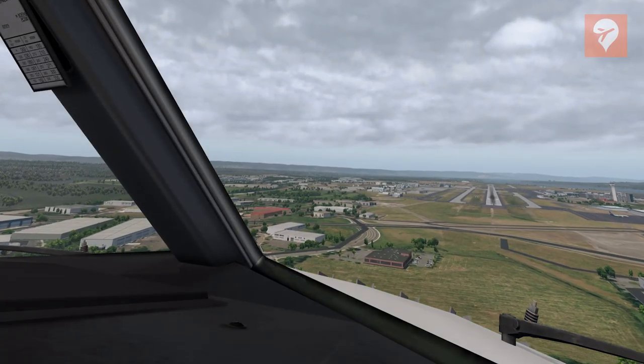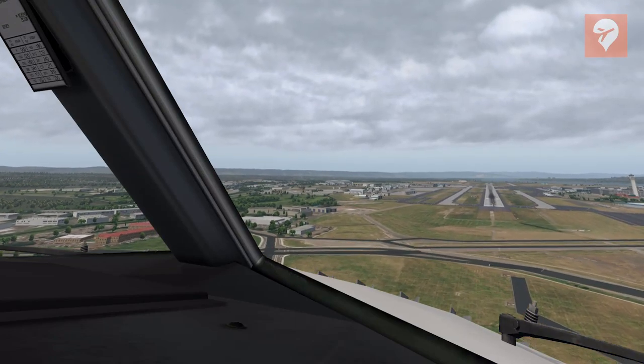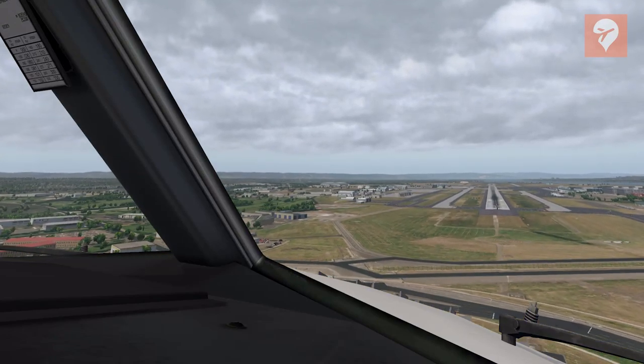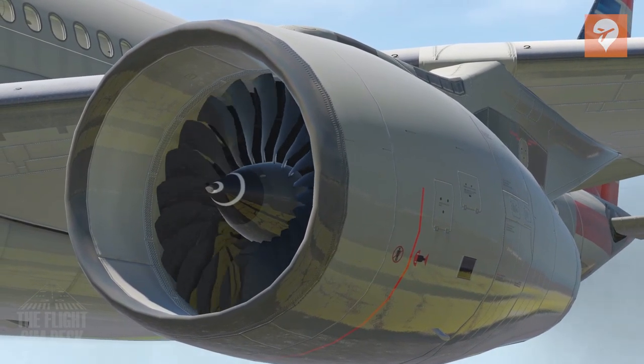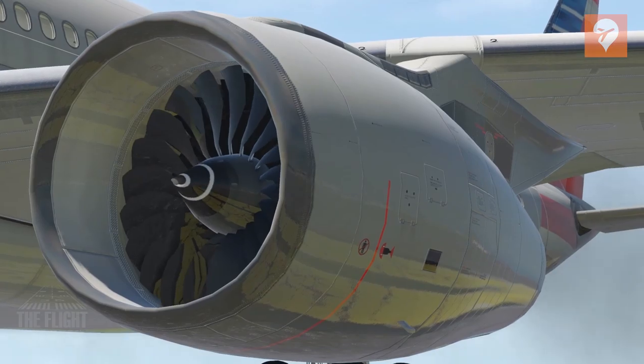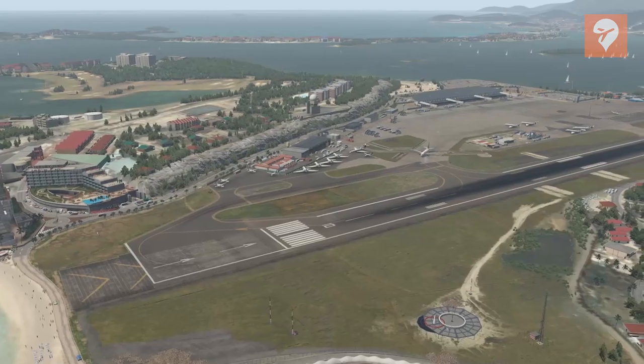Being new to a simulator can be an overwhelming experience when it comes to acquiring add-ons. Therefore, each month we'll poll the community for their favorite add-ons in flight simulation. Last month's poll focused on the top 5 plugins for Prepar3D, and this time we asked the community to pick their favorite plugins for X-Plane 11, and these are the top 5 choices.